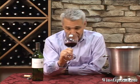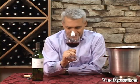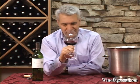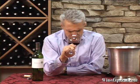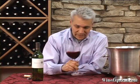That's a really pretty nose. Black currants and black cherries. Just a little bit of a toasty, smoky note. That's a nice Cab nose.